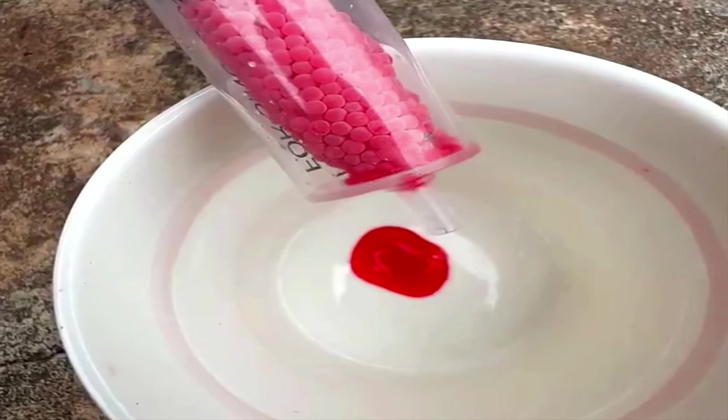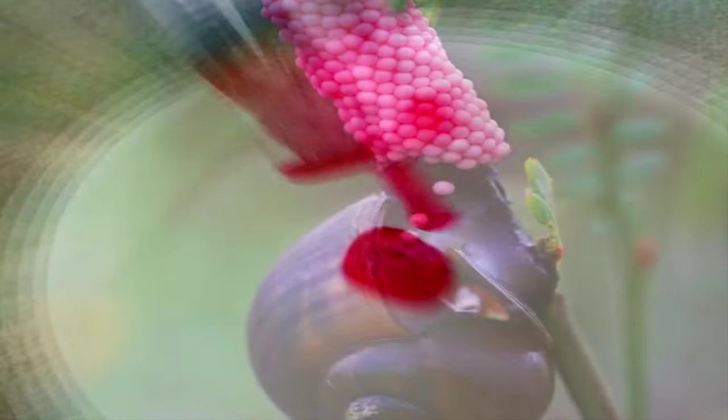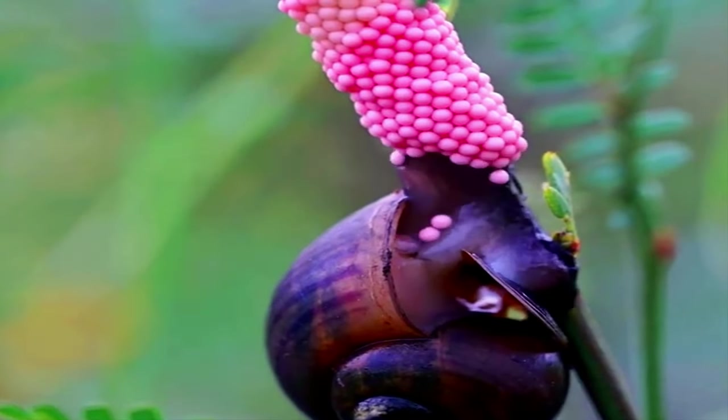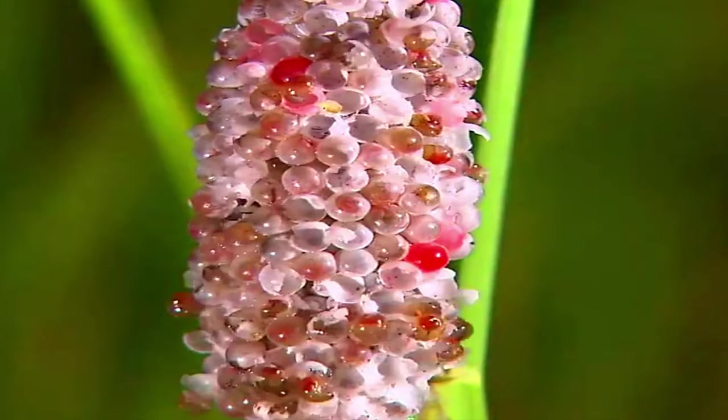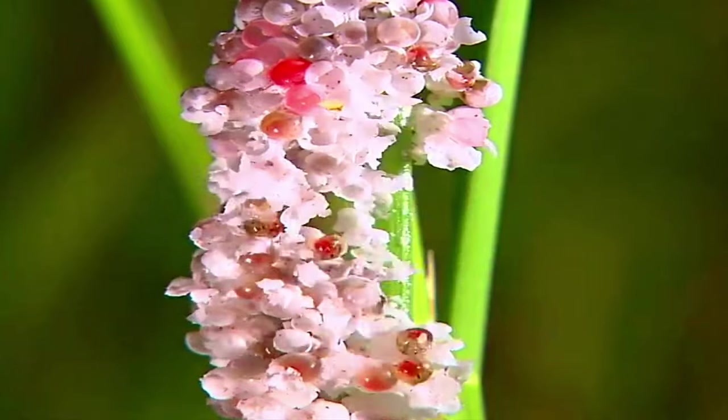The other amazing thing about this poison is that no other animal besides the apple snail makes it. It is a common poison that plants and bacteria produce, but animals don't create this stuff. Somehow, this snail was able to steal a page out of the plant playbook.